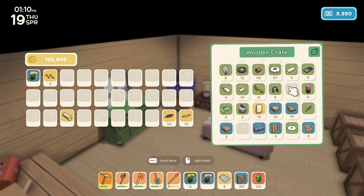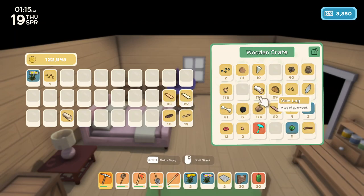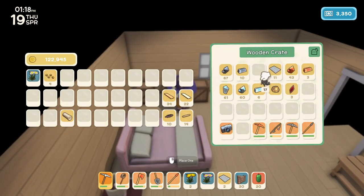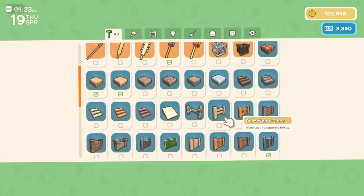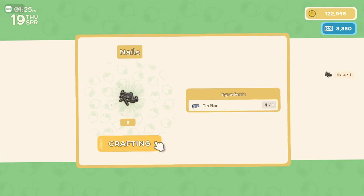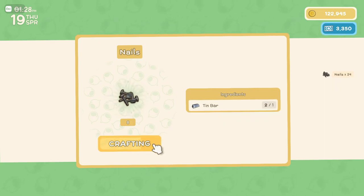Tin sheets — two tin sheets. We need planks, not those planks — these planks and these planks. I need to break down some tin bars. I think there's only 16 but might as well make them all into nails.